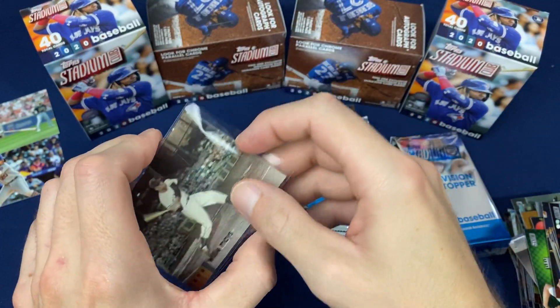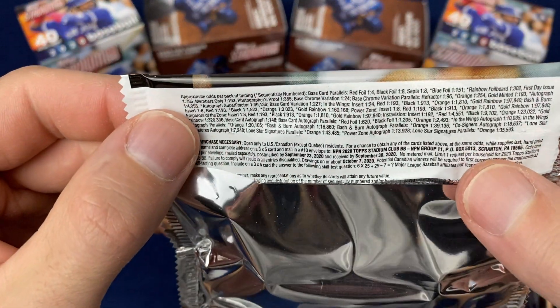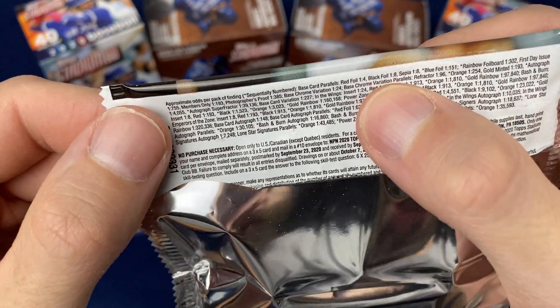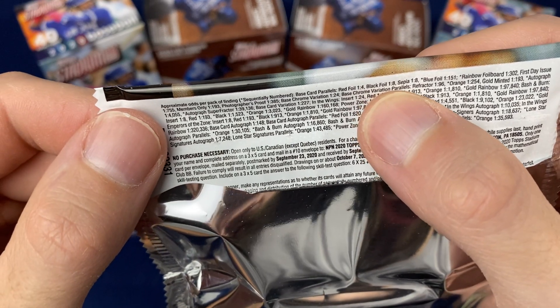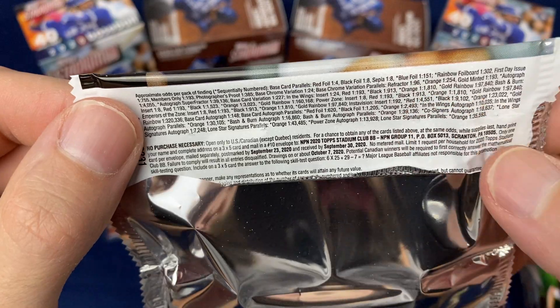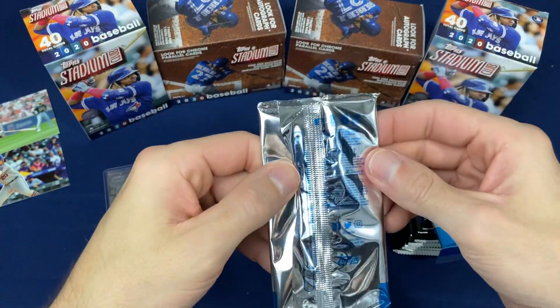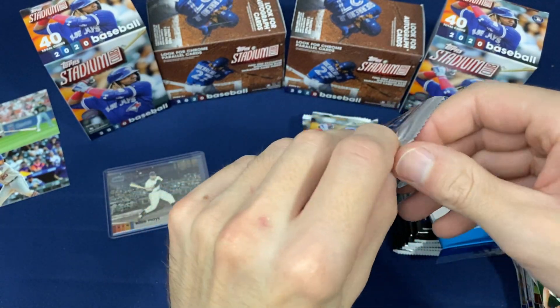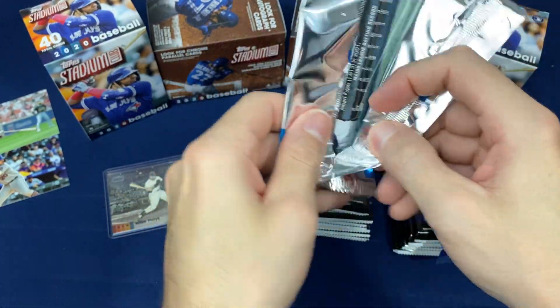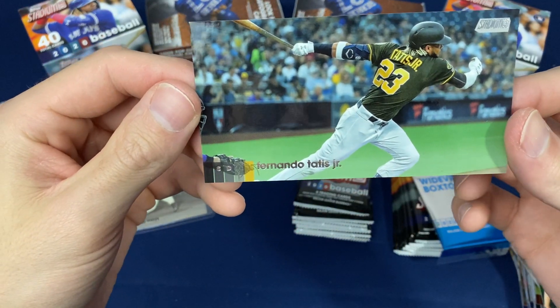Let me just do a quick double check on the odds. Black foil is only one in eight. Blue is one in 151. So blacks aren't incredibly hard to pull — one in eight. I'll probably get one of those per blaster, and a couple of reds.